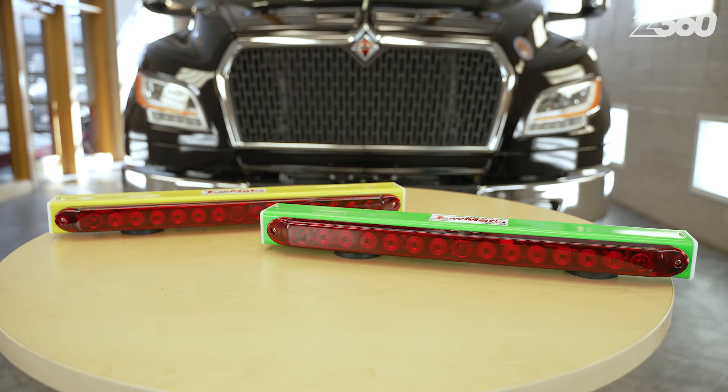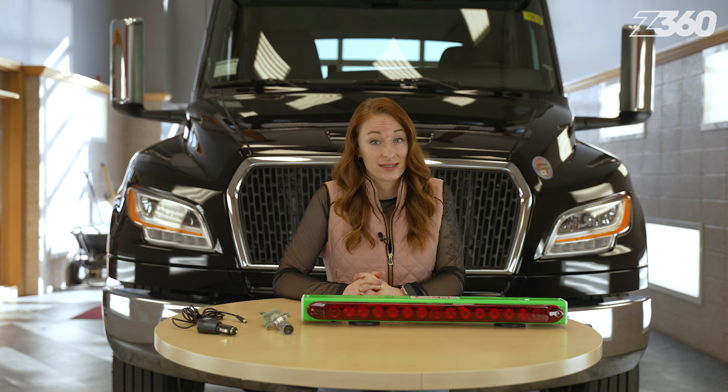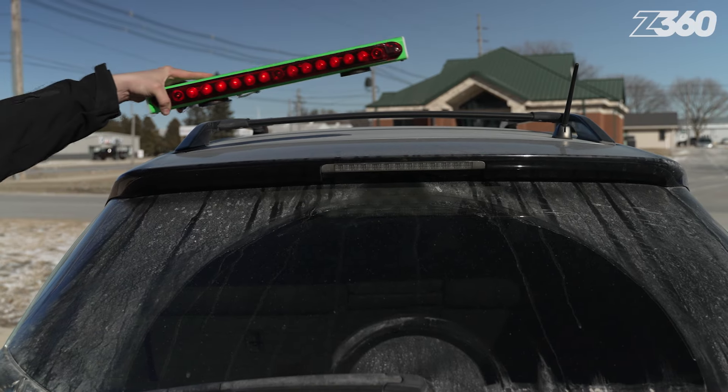Available in lime green and yellow housing, the TM22XR TowLight is made in the USA and includes a lifetime warranty on the LEDs and electronics. Order yours today by shopping tow lights on Zips.com.